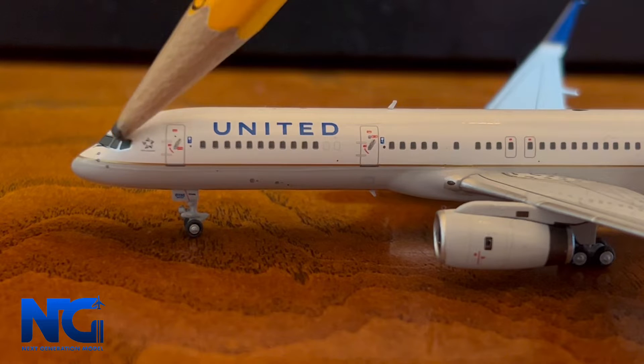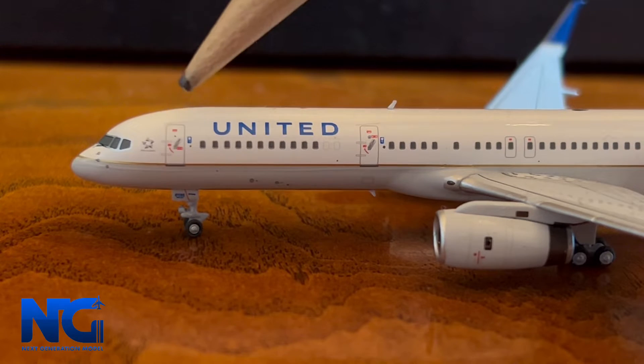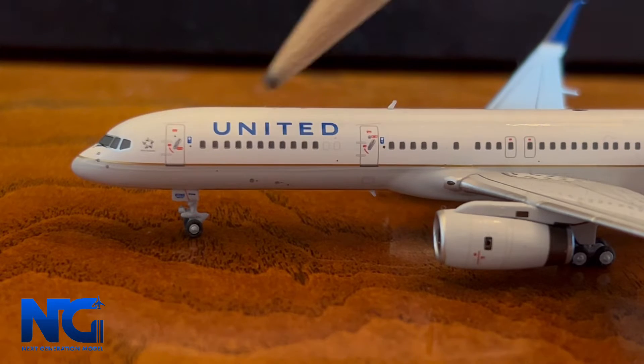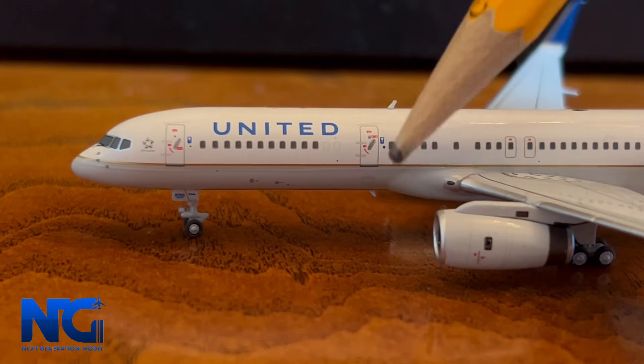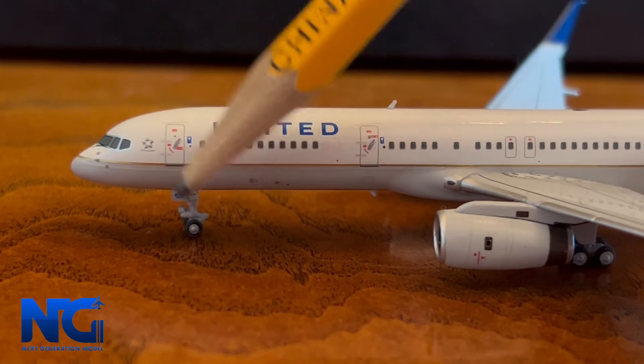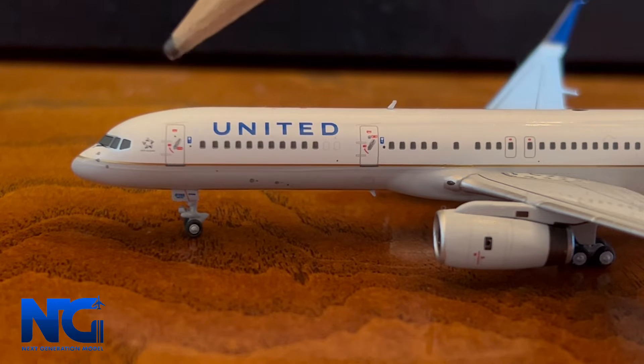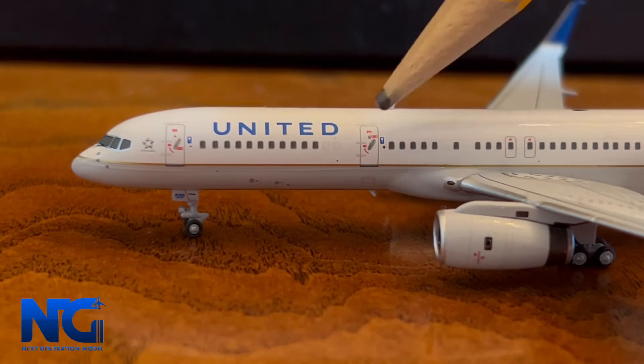Right here we have the cockpit windows with the dolphin-shaped nose, the stern line titles, the L1 boarding door, the United billboard titles, and then the L2 boarding door. In terms of the landing gear and the detail on the door, NG Models is really killing it with that.